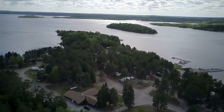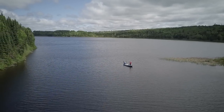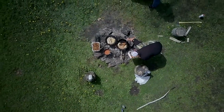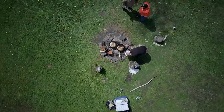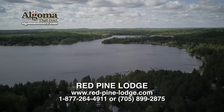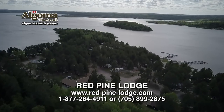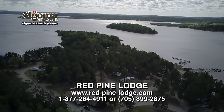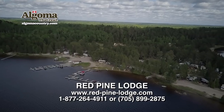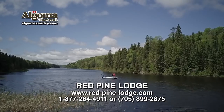Thanks for watching. We'll see you next time right here on another lodge, another location, and another bucket list place. Experience Ontario's beautiful wilderness at Red Pine Lodge — visit them at RedPineLodge.com, or call 877-264-4911 or 705-899-2875 to book your next Northern Ontario fishing adventure.